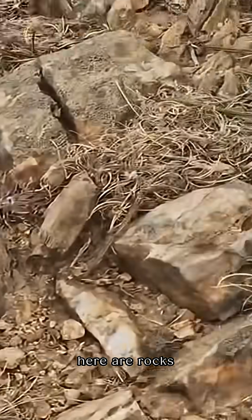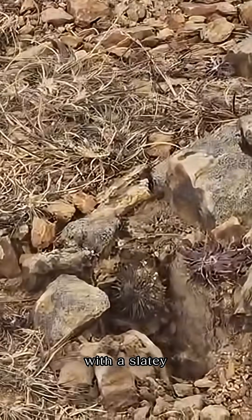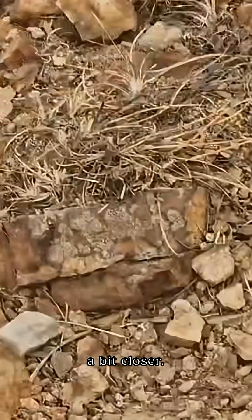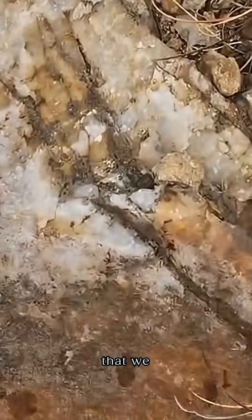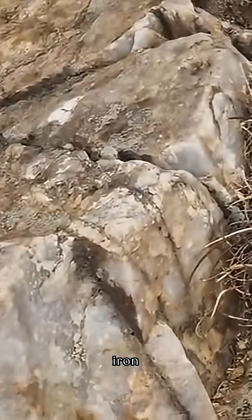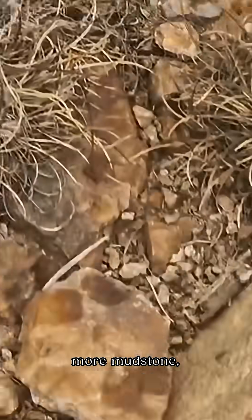What we have here are rocks with a slaty cleavage and a clear foliation through them. Moving down a bit closer, you'll notice that we transition into this thick quartz — possibly quartzite — band here, a slight bit of iron mineralization there, and then a bit more mudstone.